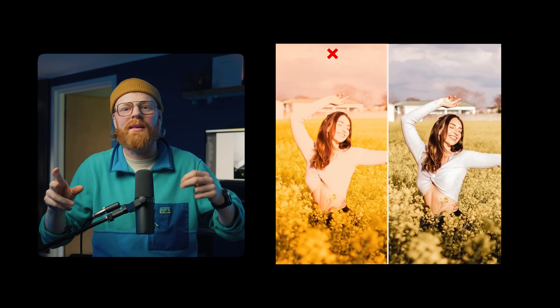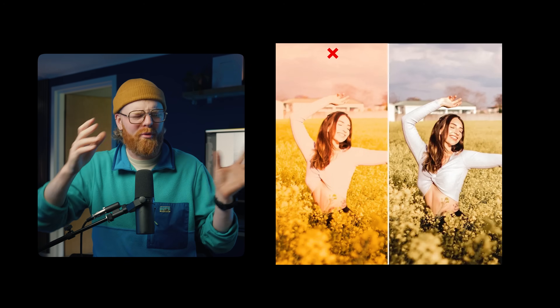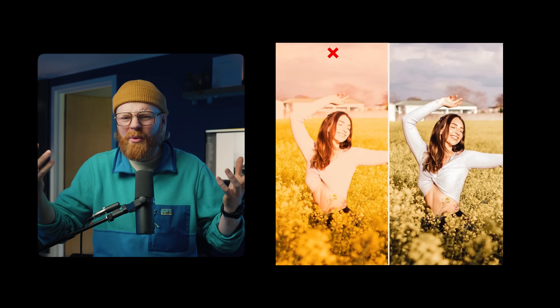The last big mistake I made for years was ignoring the light. I tried to brute force a photo into something it wasn't — cranking up contrast and warmth to make an overcast day look like golden hour. Spoiler alert: it never works, and your photo always ends up feeling off. Here's the thing: you can't fake the light, but you can shape it. Some Photoshop wizards might say 'challenge accepted,' but you know what I'm trying to say.